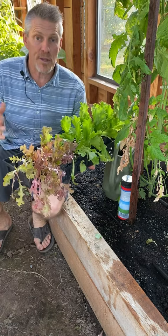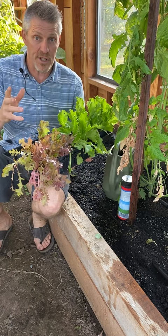Hey guys, I'm in my grow house. I'm Sustainable Stace. I want to plant this lettuce, but I have a problem. There's an unseen enemy. Whenever I plant greens in this soil, they get taken out.